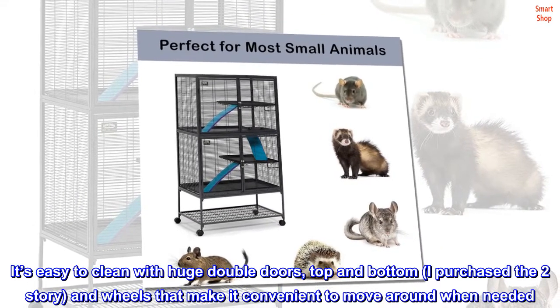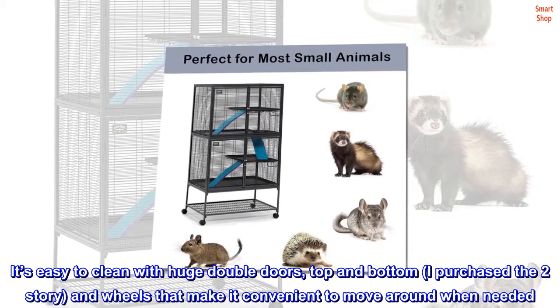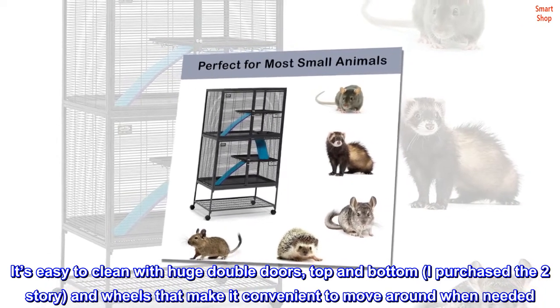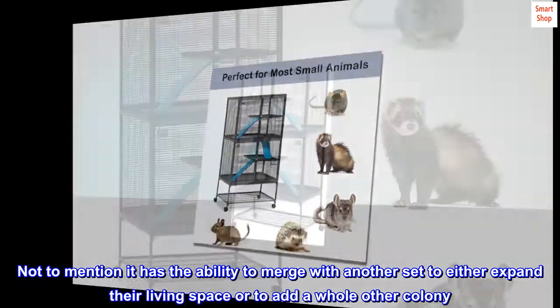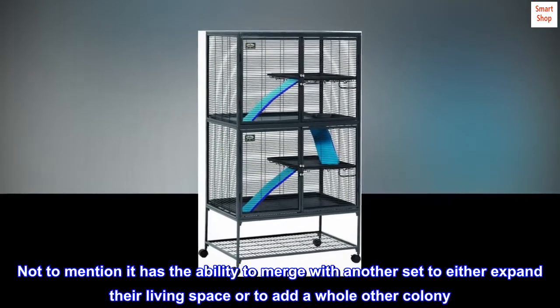It's easy to clean with huge double doors, top and bottom. I purchased the two-story, and the wheels make it convenient to move around when needed. Not to mention it has the ability to merge with another set to either expand their living space or to add a whole other colony.